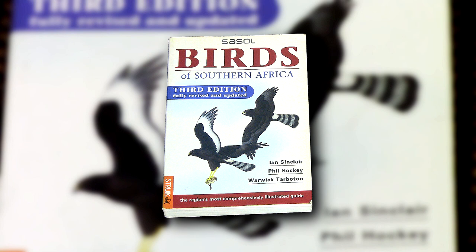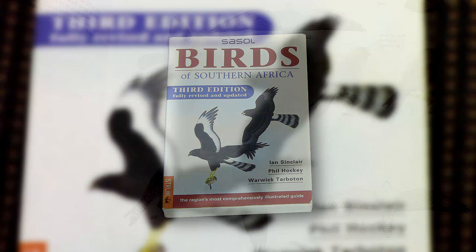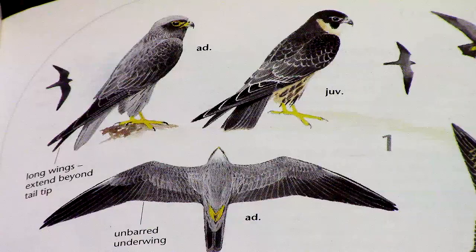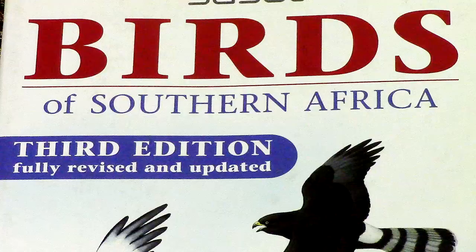The third edition, the Black Harrier edition, which followed five years later, saw the controversial update to the birds' common names in line with the IOC World Bird List. This caused consternation and upset in some circles, but we were bound to move with the times and we supported the drive to standardise common names across the globe. Again, text, maps and artwork were updated with the most recent findings.